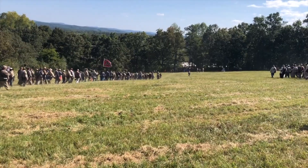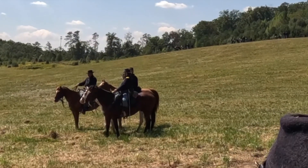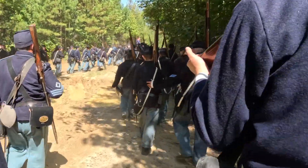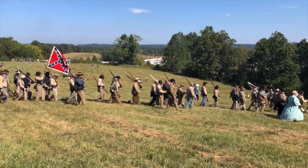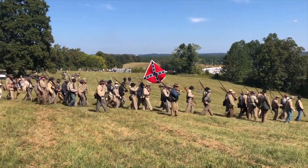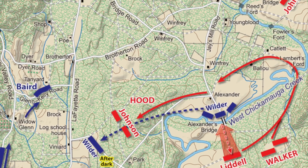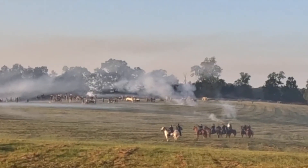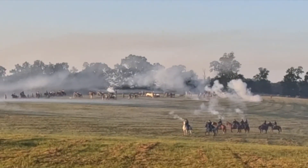Before long, Bragg attempts to attack portions of Rosecrans' army. He fails, and soon Rosecrans realizes the threat. He quickly concentrates his army and waits for Bragg to make his next move. He doesn't have to wait long, for on September 18th, Bragg begins a march in an attempt to flank the Union Army. However, when the Confederate troops reach Chickamauga Creek, they run into Union cavalry. Fighting hard, Union cavalry prevents the Confederates from crossing the creek.